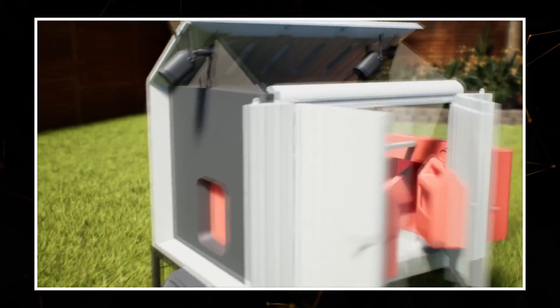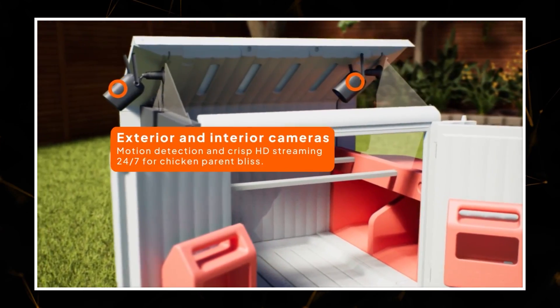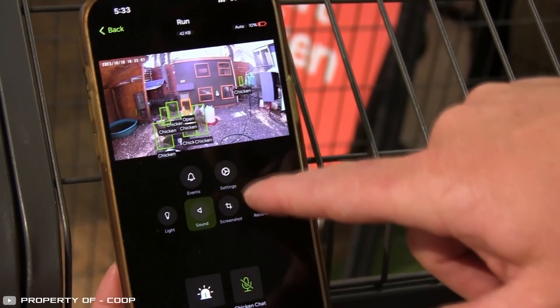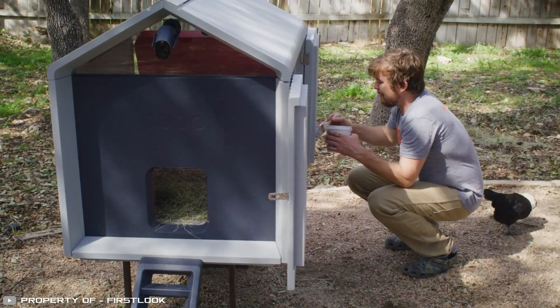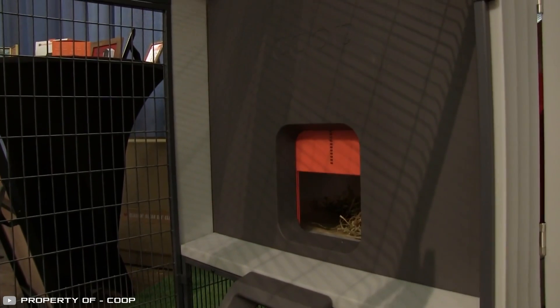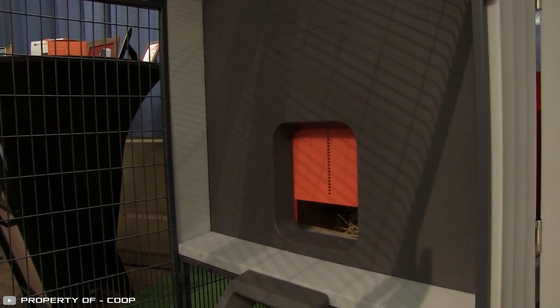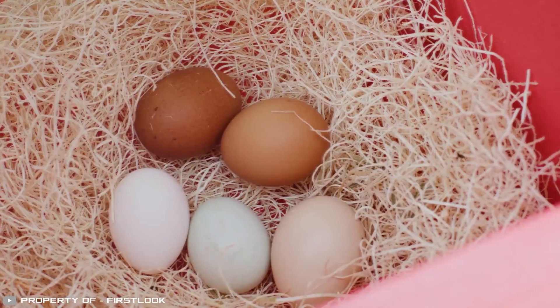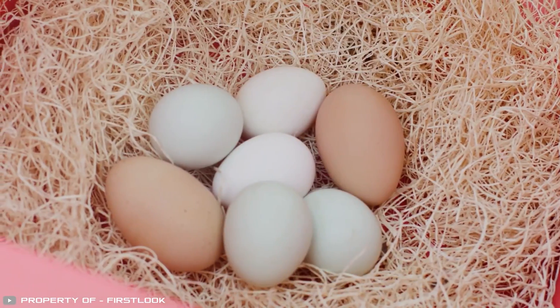With cameras and special software, the system can detect predators like raccoons, foxes, or hawks and alert the farmer. The system simplifies poultry care by automating the process — many functions can be controlled remotely, such as opening or closing the coop, turning on lights, and monitoring the chickens' lives, making it an interesting and engaging activity.